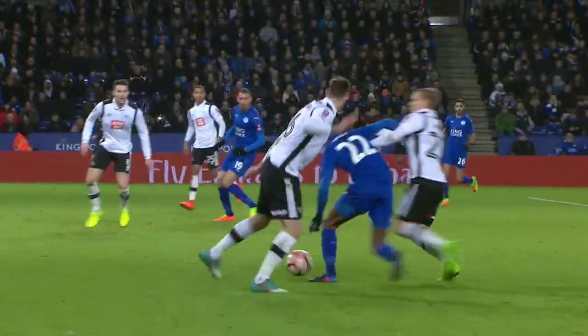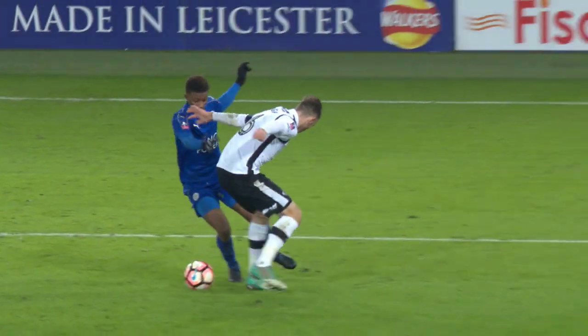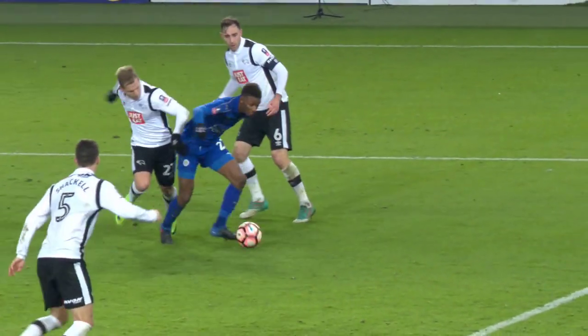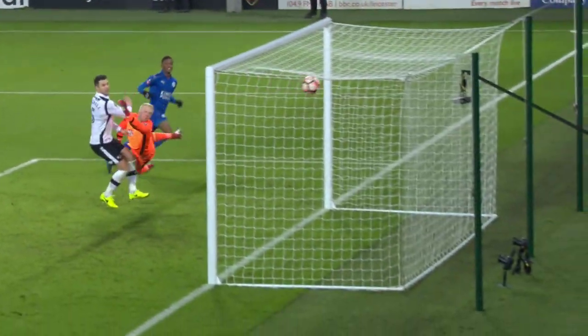That should wrap it up for Leicester City. The promise of Demarai Gray. Gray, as he goes inside, holds off the challenge — and what a good finish. It beats the goalkeeper, Haidt, into that top corner. Still has a lot of work to do here, but that's the touch that makes it. There's the strength to stay on his feet. No chance for the goalkeeper as it goes over his left hand.